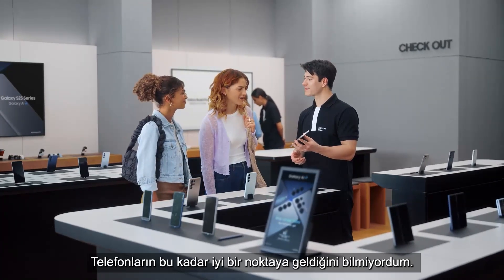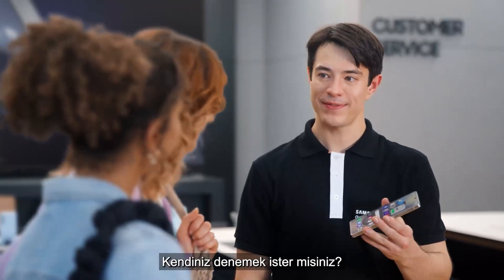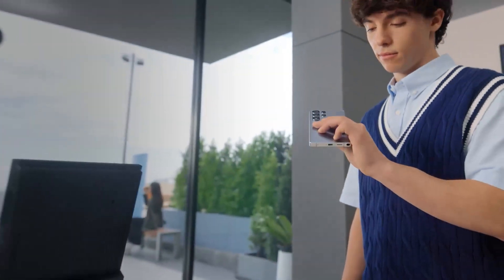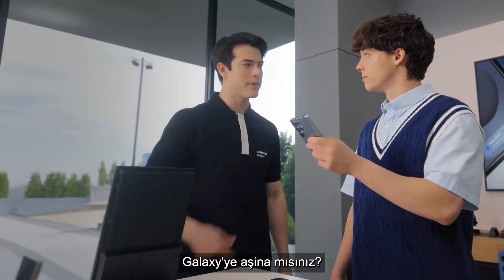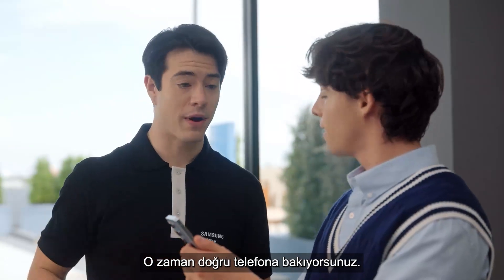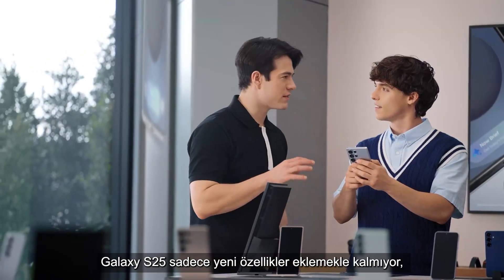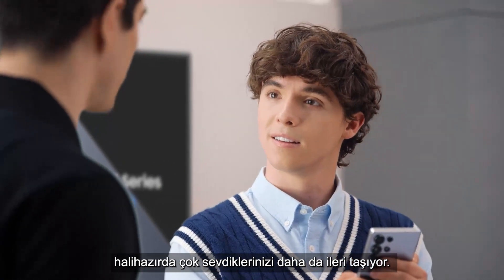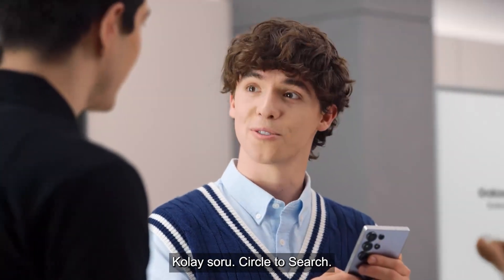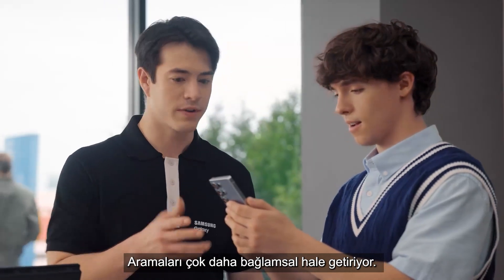Thanks, I had no idea phones had gotten this good. I'm glad we came by. You want to take it for a spin? Are you familiar with Galaxy? Yeah, I'm a Galaxy user but I'm thinking about an upgrade. Well, then you're looking at the right phone. What sets the S25 apart? The Galaxy S25 doesn't just add new features — it takes the ones you already love so much further. What's the feature you use most on your Galaxy now? Easy — Circle to Search. But did you know there's an upgrade? It makes the search so much more contextual. I'll show you how it works.